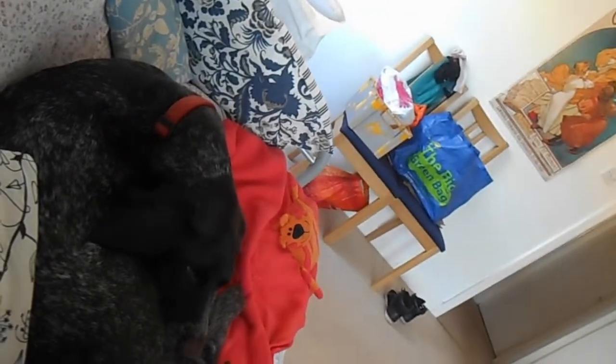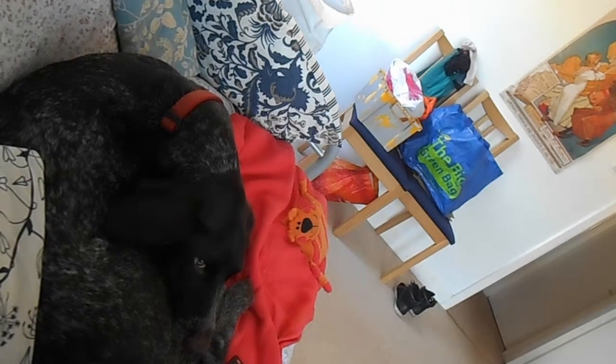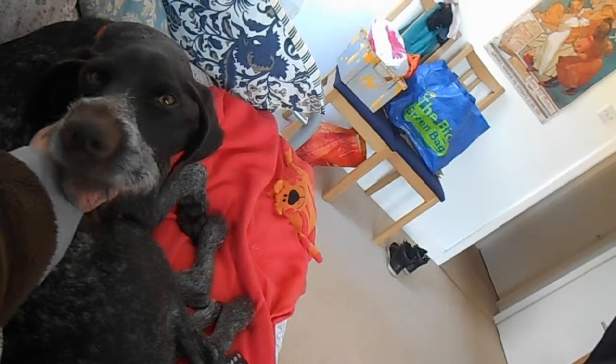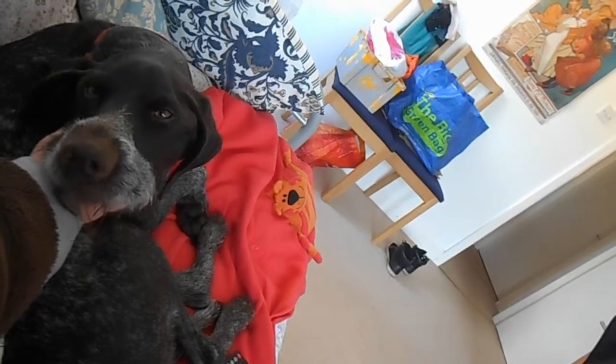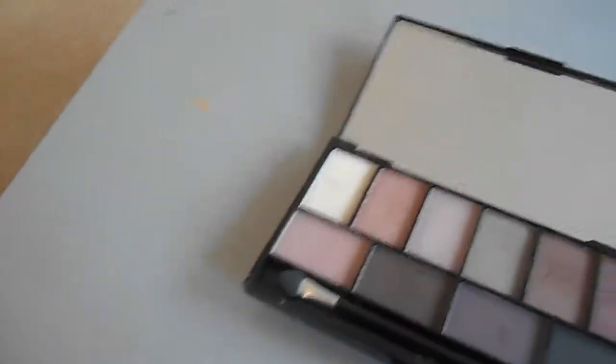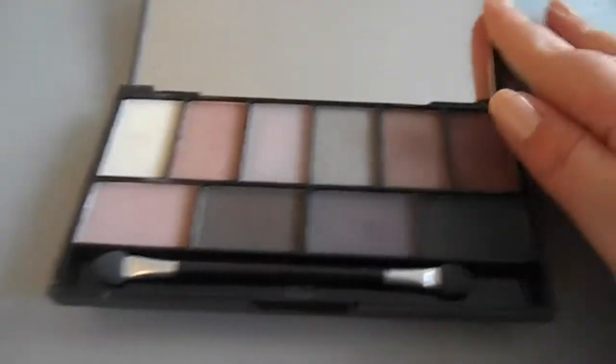My dog Willow has joined me - she's just sitting here looking cute and saying hello. I'm wearing a dressing gown because it's very cold in my living room. Anyway, those are all my Makeup Academy palettes.